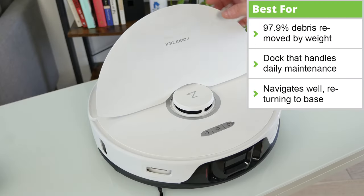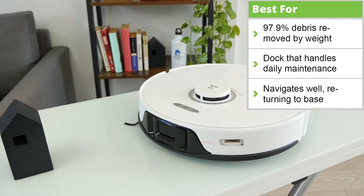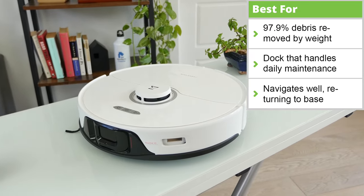What really sets this vacuum apart from the others is the features packed inside. If price isn't an issue, then the Roborock S8 Pro Ultra is a fantastic pick.